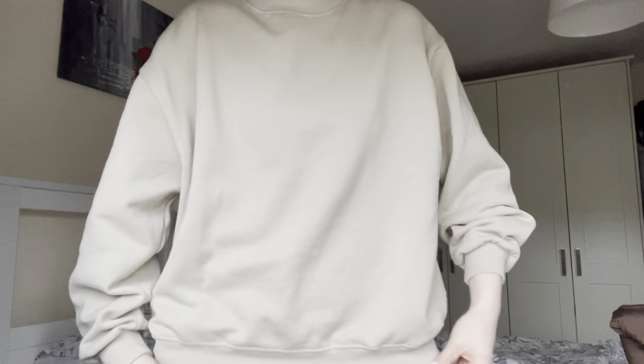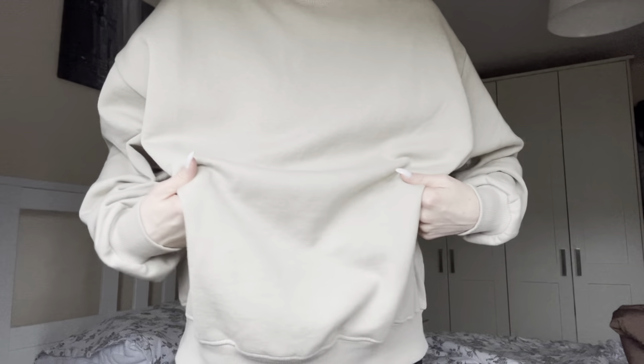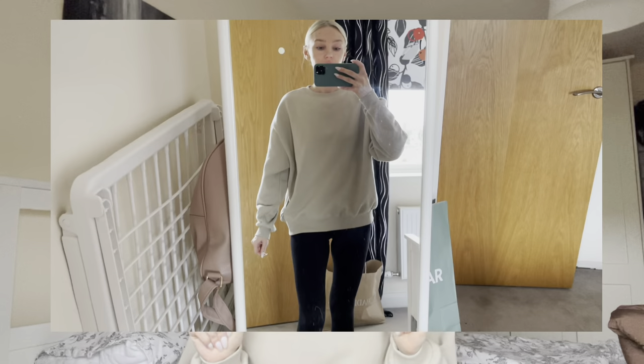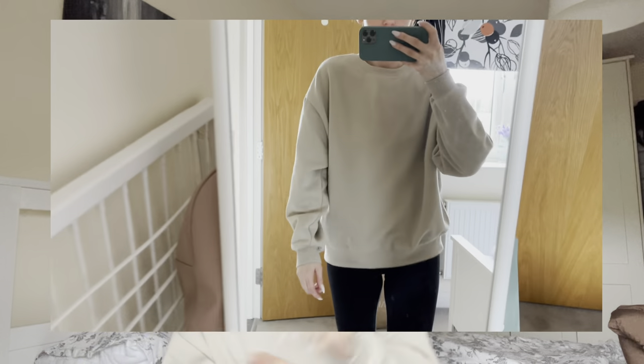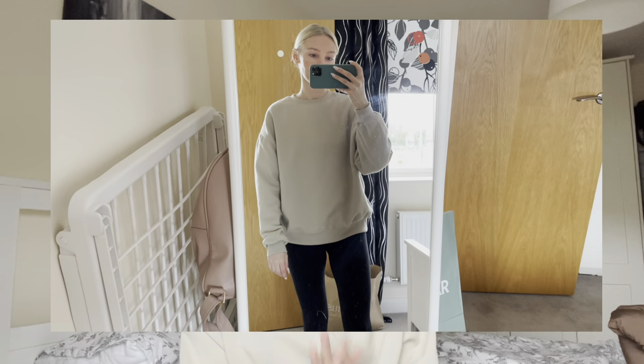The next item is this crew neck oversized sweater that I'm wearing now — this was from Pull&Bear. I got it in a size medium. I had wanted something that was kind of neutral and oversized and just good to wear with leggings. I'll do a video of me standing in the mirror so you can see how it looks with leggings. It's pretty much just a basic crew neck sweater but I really like it. I think it was 18 euro, so pretty affordable.